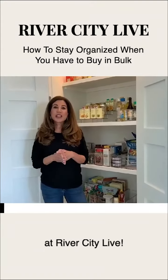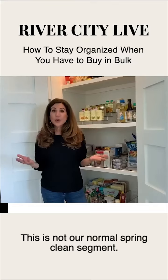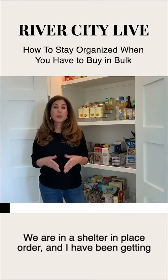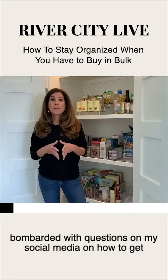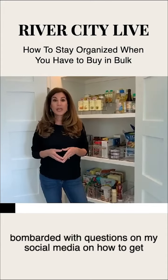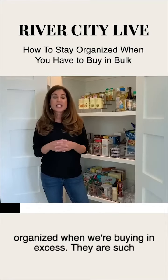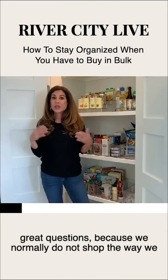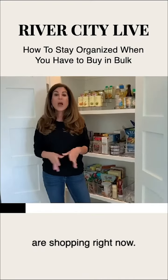Hey Eden, hey everyone at River City Live. I am so glad to be here today. This is not our normal spring clean segment. We are in a shelter-in-place order and I have been getting bombarded with questions on my social media on how to get organized when we're buying in excess. They're such great questions because we normally do not shop the way we are shopping right now.